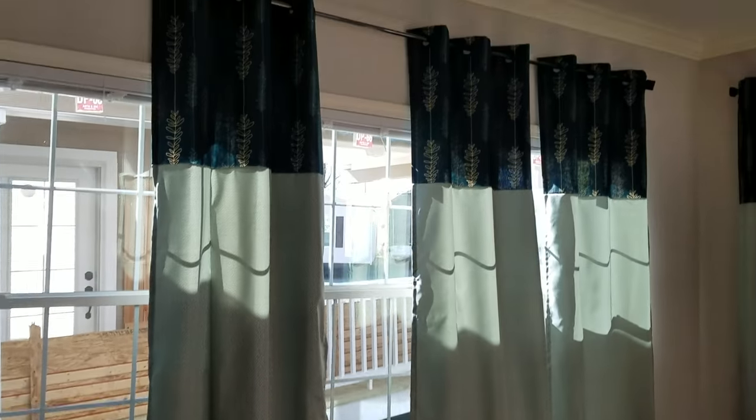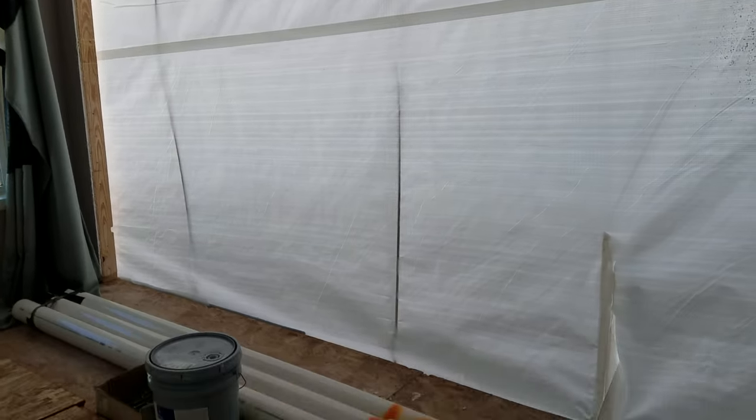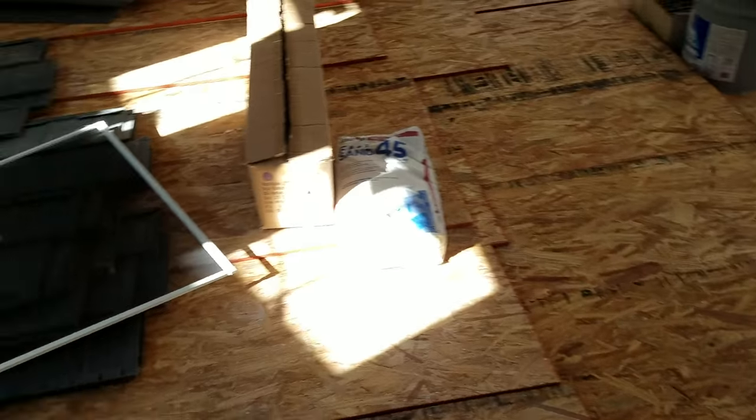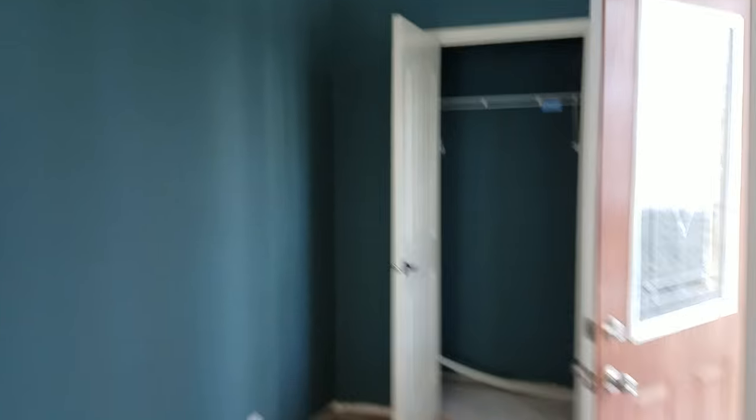Wow, oh wow. He hasn't seen the colors yet, so he didn't know what I chose. So this is the front living room, right? Yep, door. Look at this — it has a piece of paper in it that shows where everything goes.